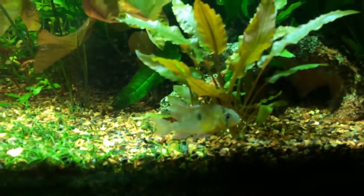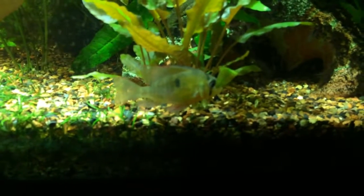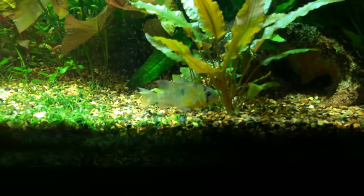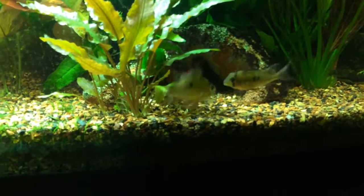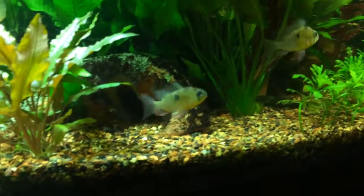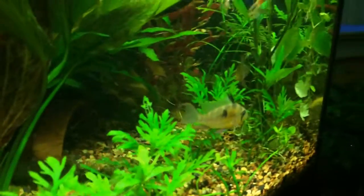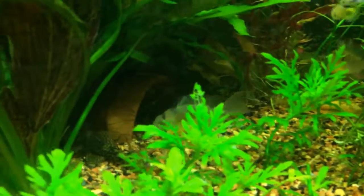I could never get them to breed. Maybe because I got two males and one female, which is the opposite — that's probably exactly why. The female is probably too stressed, but that's just the way it ended up being. You can see the two males actually fighting right there. But yeah, the colors are absolutely stunning.